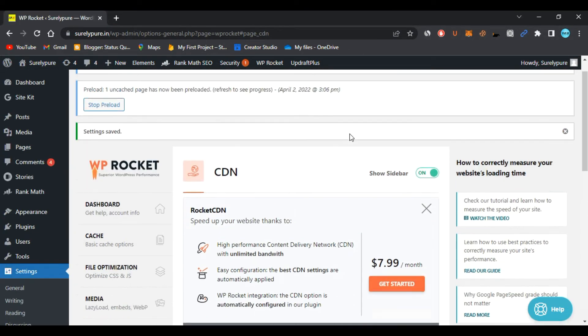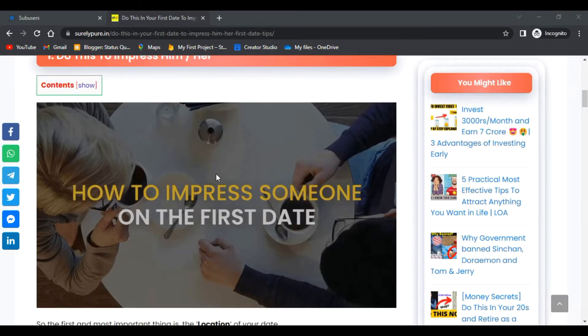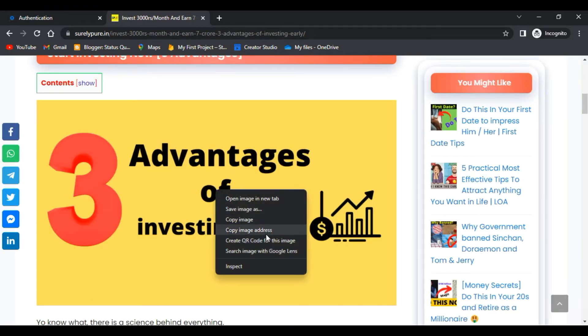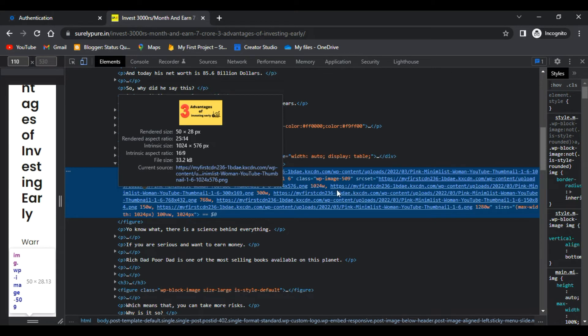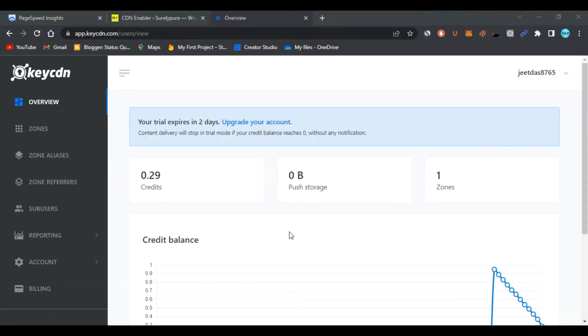Now let's clear the cache and reload the website. Come to any post and click Inspect. As you can see, the CDN has been successfully added — in the resource URLs you will find the pull zone name, for example 'my-first-cdn-236.anything', confirming the CDN is active.